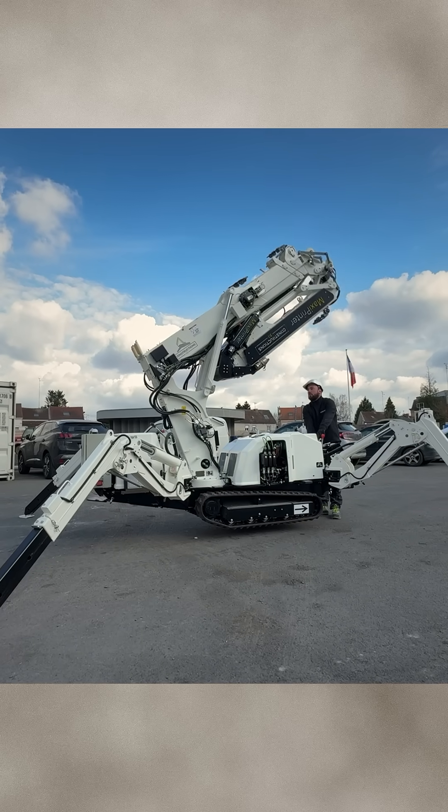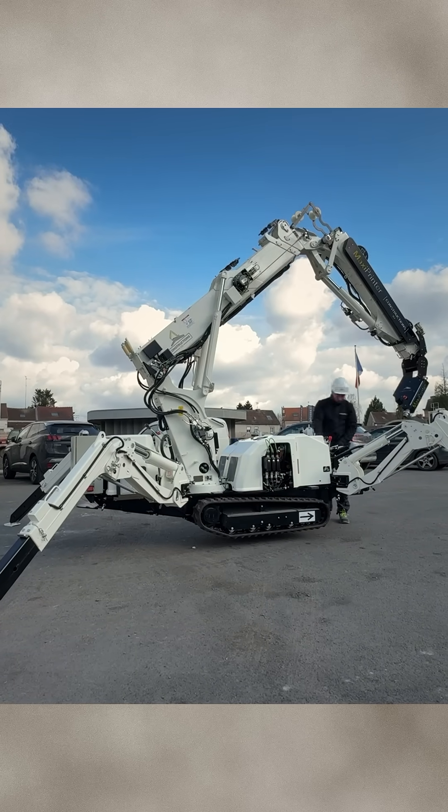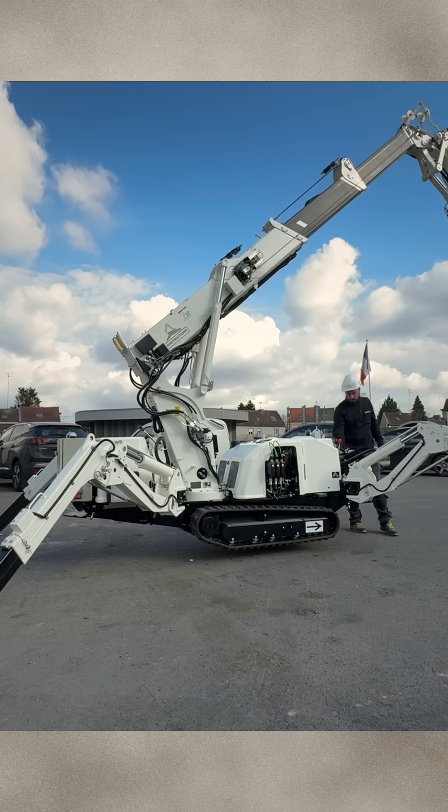It has a built-in laser for repositioning, so it can print vertical walls, poles, and even street furniture.